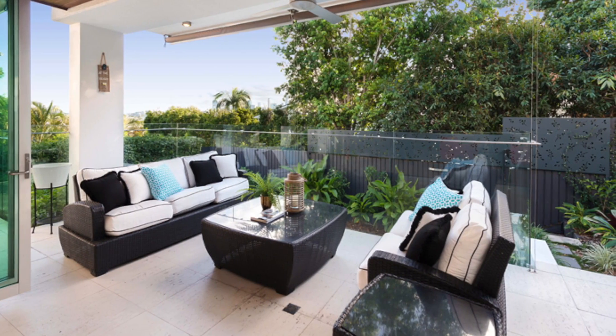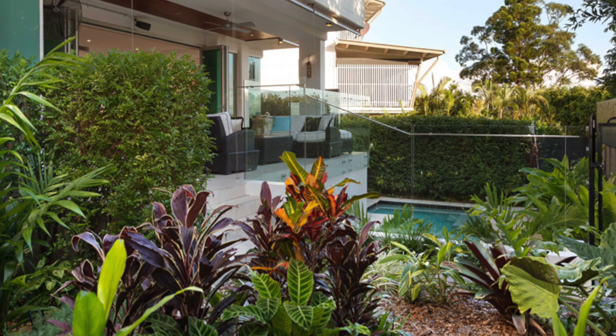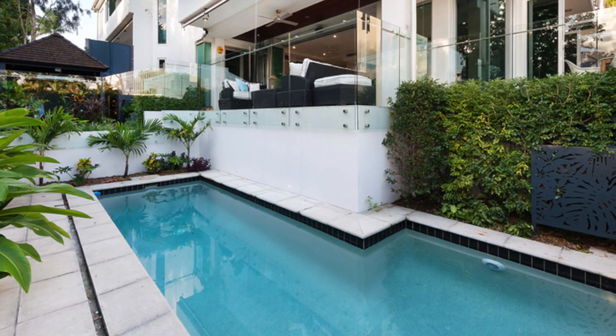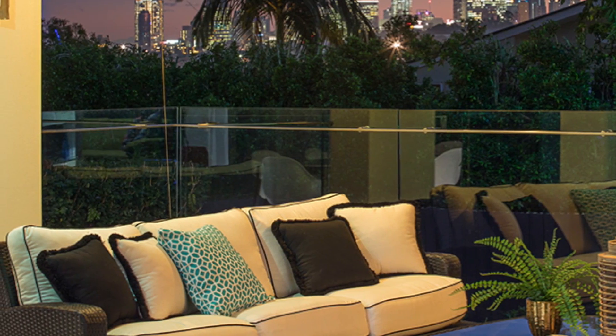The open plan layout blurs the lines between indoor and outdoor living, entertaining area, three spacious bedrooms, a media room, study, and a large open plan lounge dining spilling into the open kitchen with Butler's Pantry.